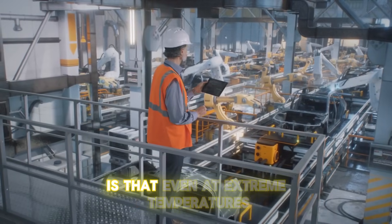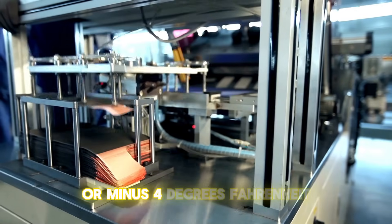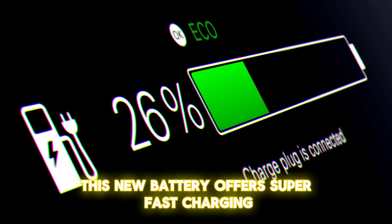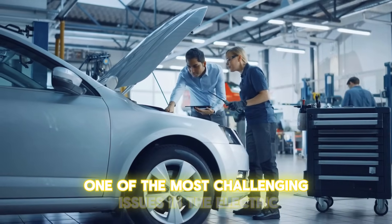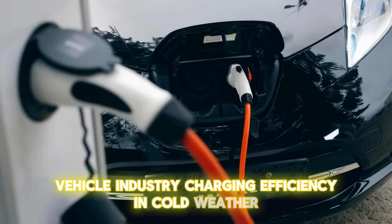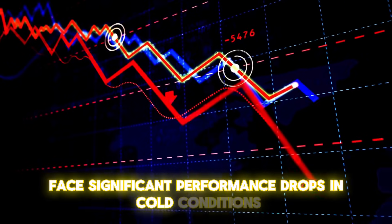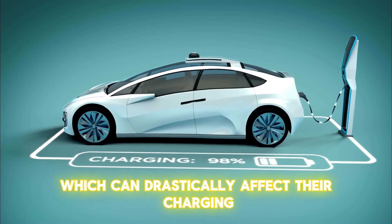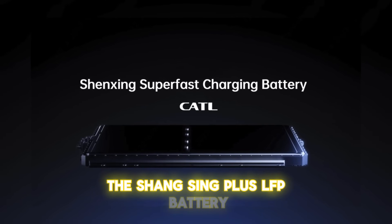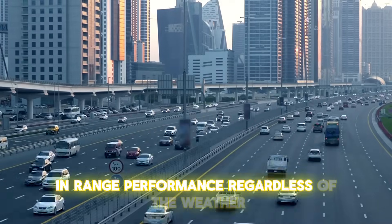What's more surprising is that even at extreme temperatures as low as minus 20 degrees Celsius (minus 4 degrees Fahrenheit), this battery offers super-fast charging. This innovation addresses one of the most challenging issues in the EV industry — charging efficiency in cold weather. Traditional lithium-ion batteries face significant performance drops in cold conditions, drastically affecting charging and driving range. However, the Shengxing Plus LFP battery maintains its superior charging capabilities and range performance regardless of the weather.